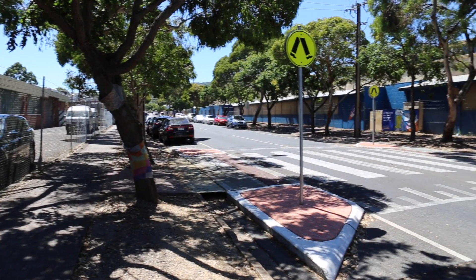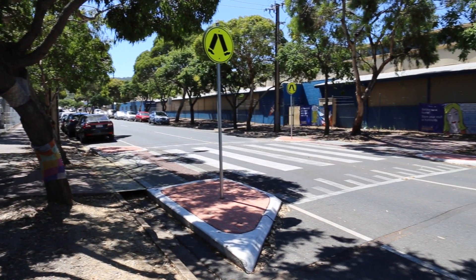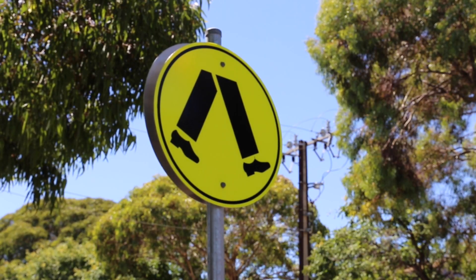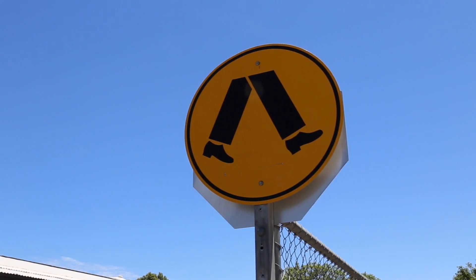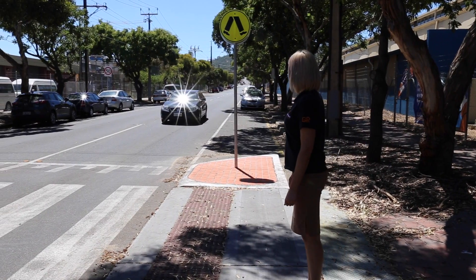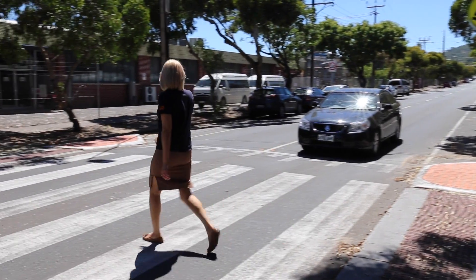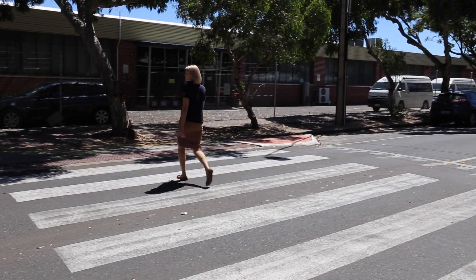One of the safer ways to cross a road is by using a pedestrian crossing, which have white stripes on the road and a pedestrian crossing sign. Some crossings may even have yellow flashing lights. All vehicles must stop and give way at pedestrian crossings. Make sure the driver has seen you and all traffic has stopped before crossing.